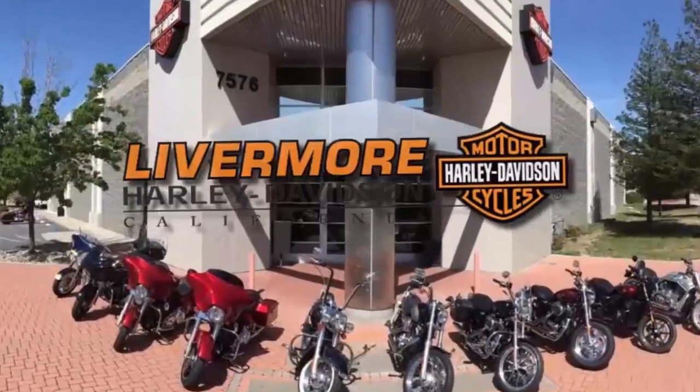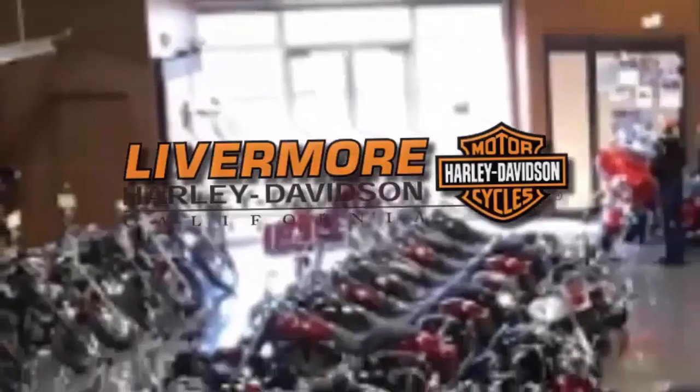Livermore Harley-Davidson, located at I-580 at North Greenville.